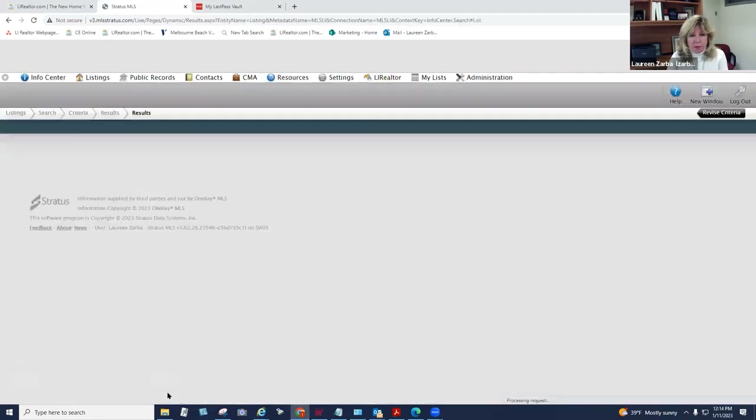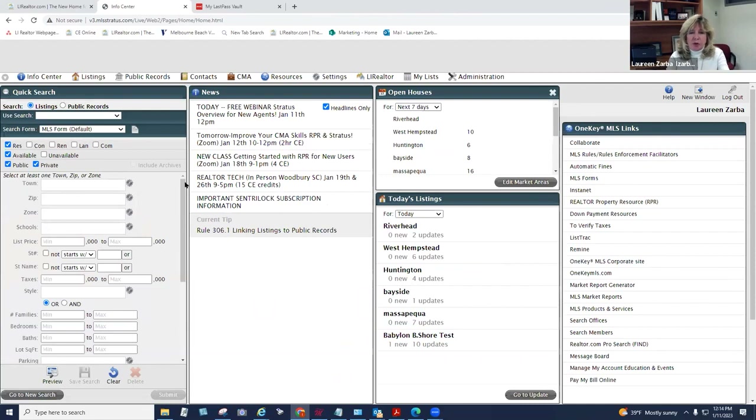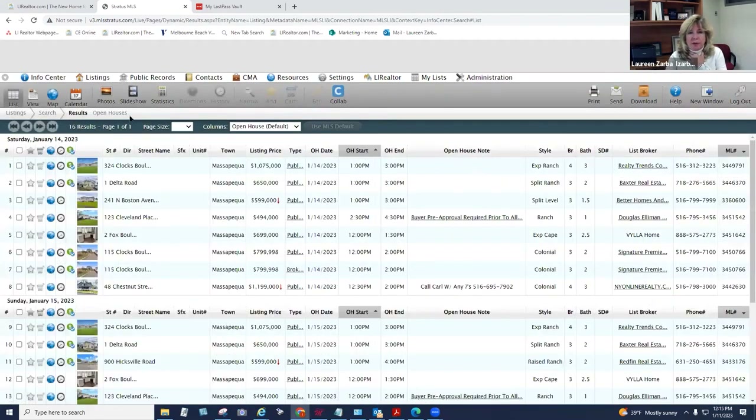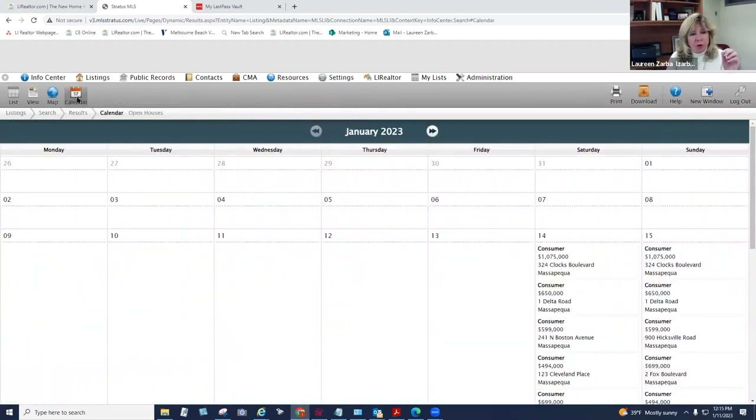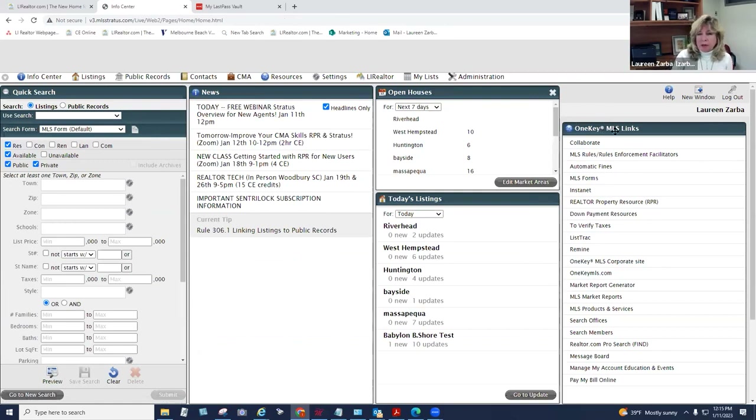On the right side of the Info Center are One Key links — really important shortcuts to programs available to you like Collab, Instant Ad, online form programs, RPR, and Remind. These are all free programs with a lot of cool features. If you want to set up your market areas, go into Settings — especially since this webinar is designed for new agents.